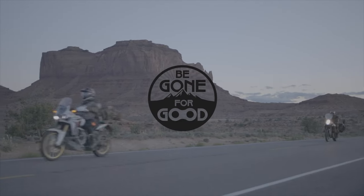Hey, this is Chad with Be Gone For Good. We do videos all about adventure motorcycling — from the bikes we ride, the trips we take, tips, tricks, tutorials, everything under the sun when it comes to adventure motorcycling. You're gonna find it on this channel. If that sounds like something that interests you, definitely subscribe below, but for right now let me get into what we're really talking about.